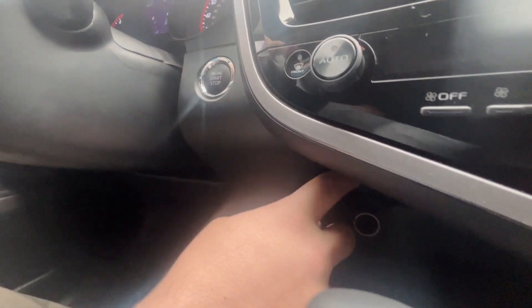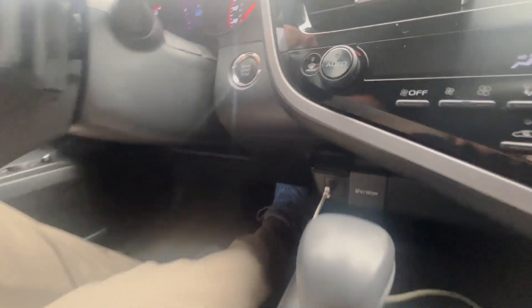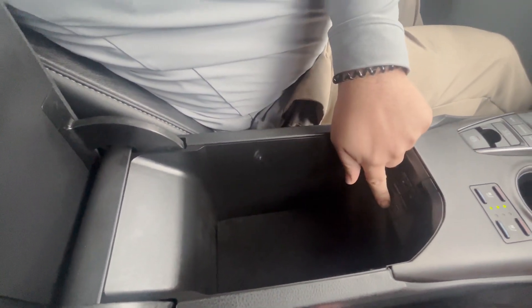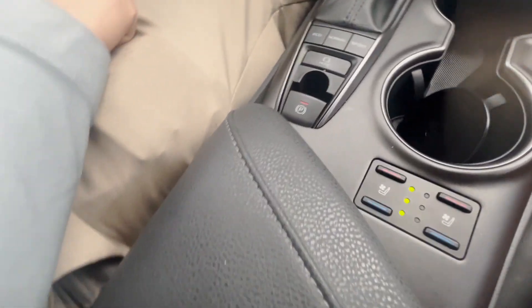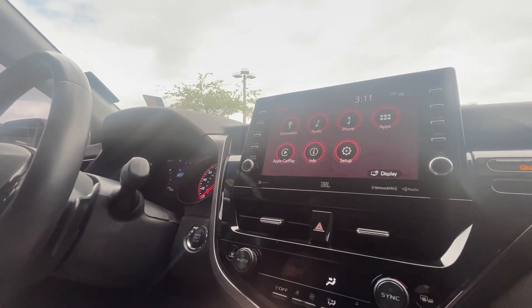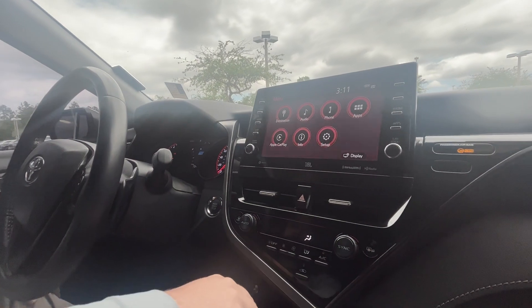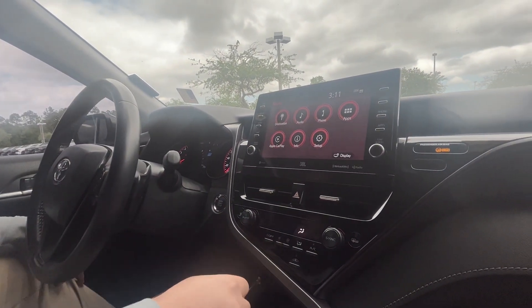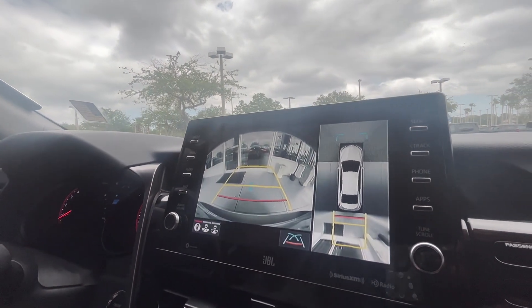You got a 12-volt port, USB ports up front and down below, including USB-C ports that charge a little faster. There's also space for knickknacks. You got heated and cooled seats. There's a nice infotainment screen with Sirius XM, Apple CarPlay, and Android Auto. You also got a 360-degree camera angle.